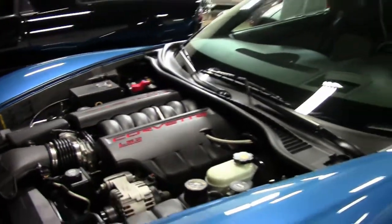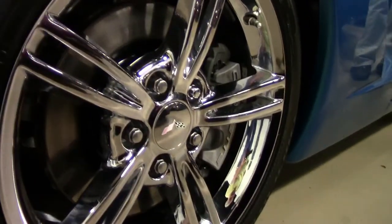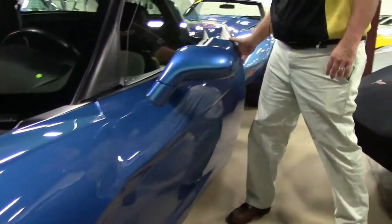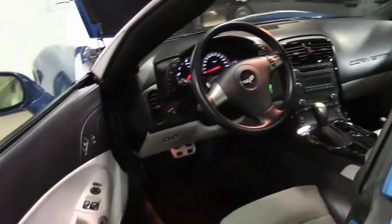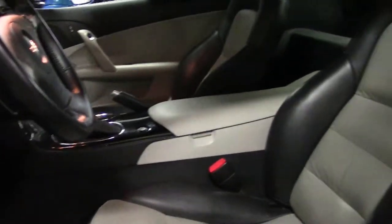The upgrade spoke wheels are chrome. Only 46,000 miles, and in an automatic. Two-tone interior with the black and the gray.